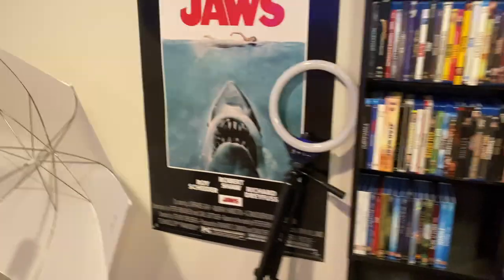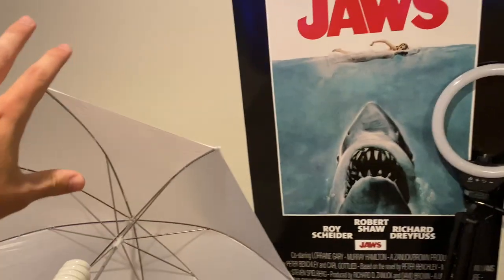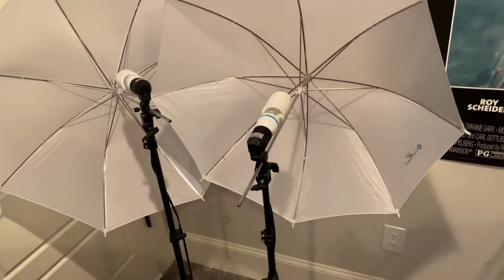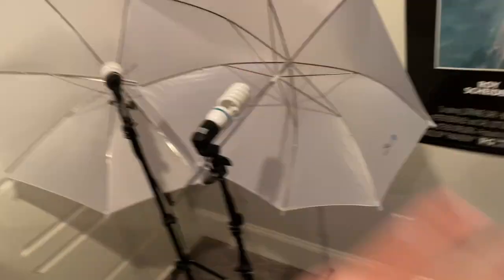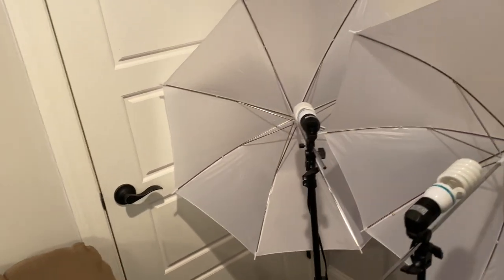I've got this fan on the ceiling that I have on sometimes in videos, and some lights up there that I usually don't have on when I film because I have these lights — this ring light right here. Then I have this Jaws poster which I really enjoy, but I'm probably going to move it when I get the other posters I want in here. I need to add more posters. I have these two lights I use to film that I just leave in this corner when I'm not filming — this corner is literally just lighting equipment.